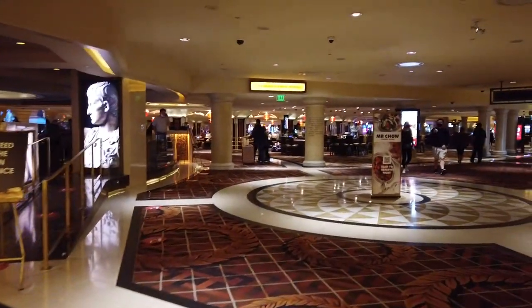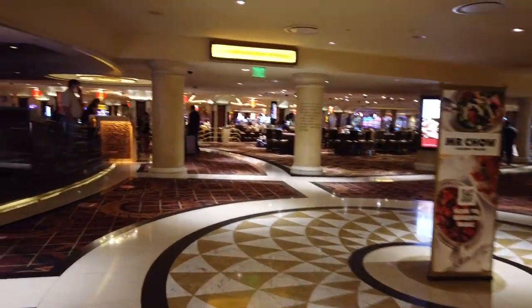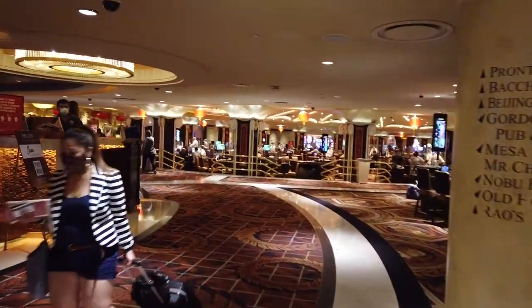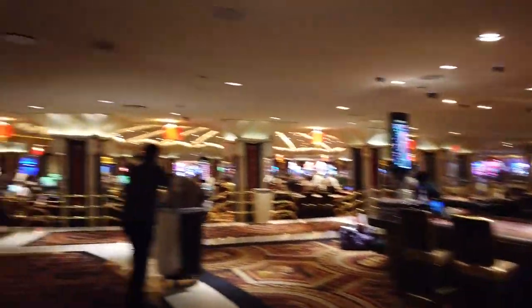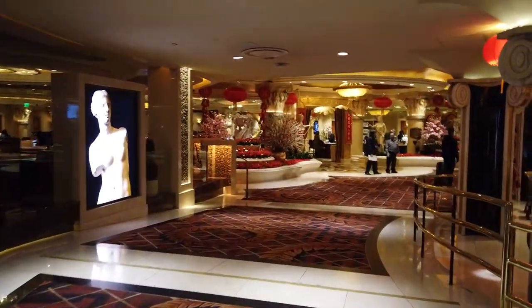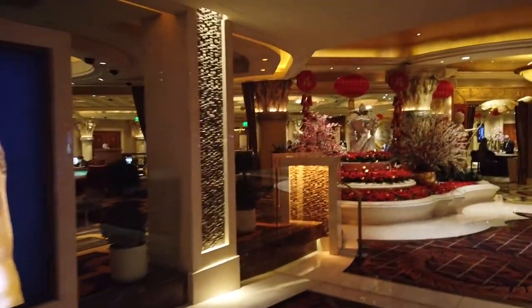Let's go back to registration and check out more of the hotel. Coming back from the registration area, we're going to be wandering into the casino. Caesar's Casino's base is substantial — roughly about 124,000 square feet, which isn't too bad. It's also going to feature a lot of extra gaming space.